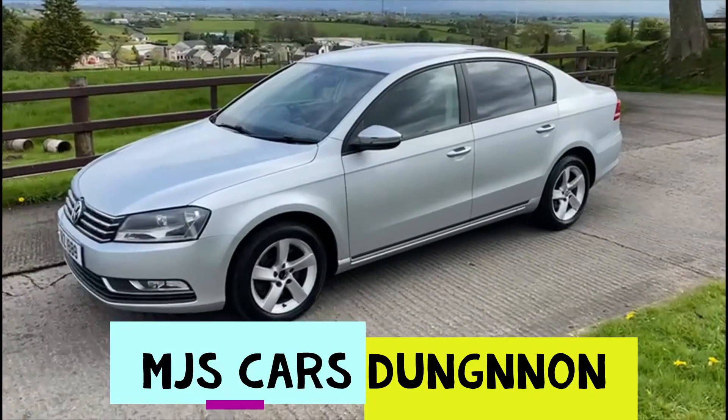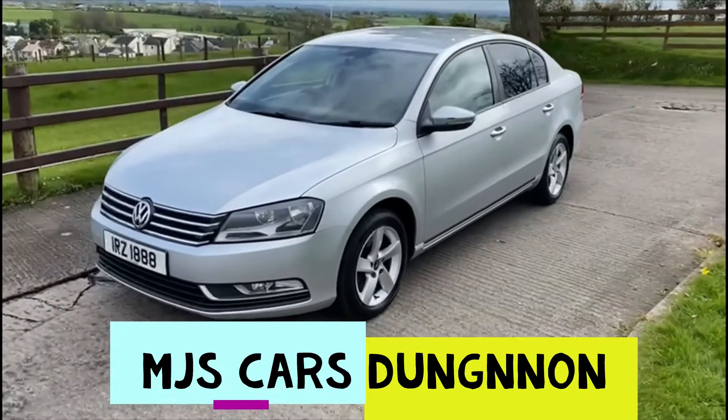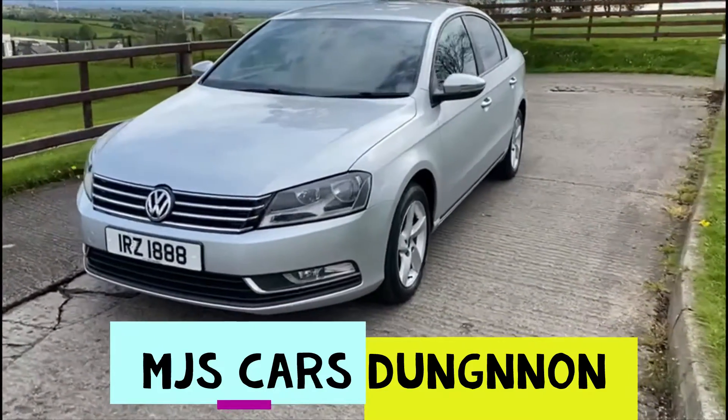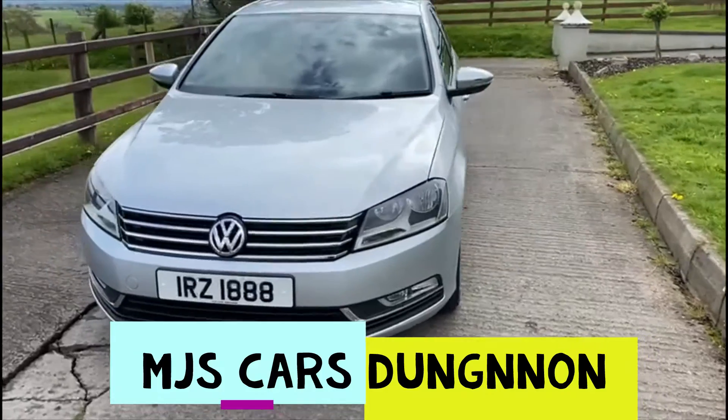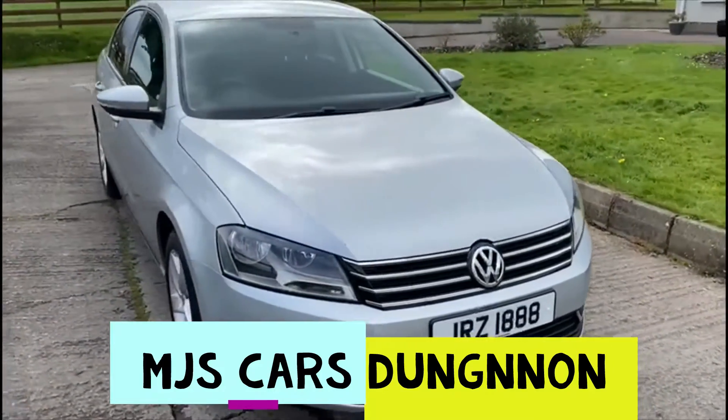Hello everyone, here we have a lovely 2013 Volkswagen Passat. As I walk you around the bodywork you'll be able to see it's in great condition. This vehicle is MOT'd until February.